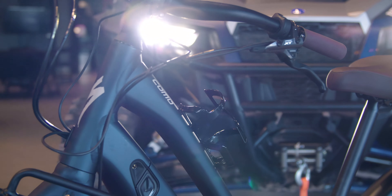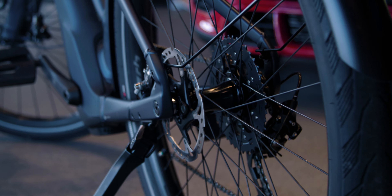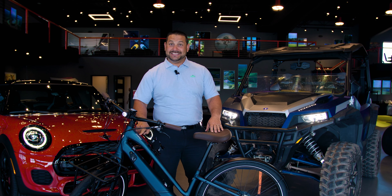We have an e-assist bike — it's more of a beach cruiser. It's actually the most assisted bike that we have, so if you're not an avid rider like me, come over and take this thing for a ride.